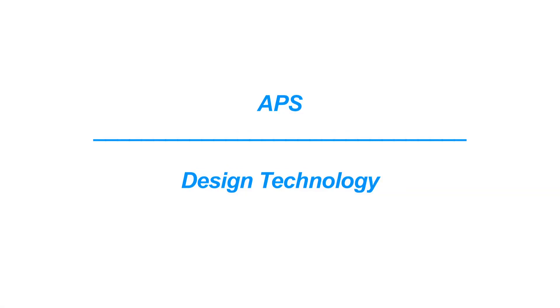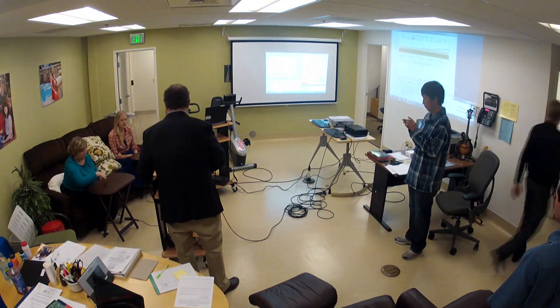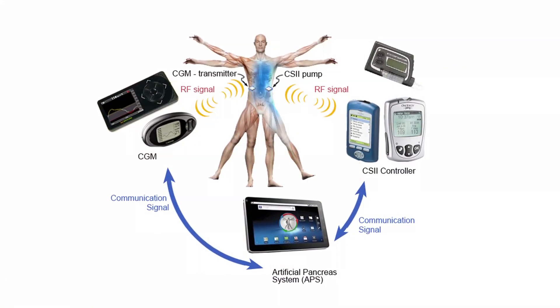We created something called APS, Artificial Pancreas System, approximately five years ago after we got our first grant from JDRF, Juvenile Diabetes Research Foundation. JDRF recognized that we can use technology, not so much as a cure, but to help glucose control to improve lives of people with type 1 diabetes until there is a cure.